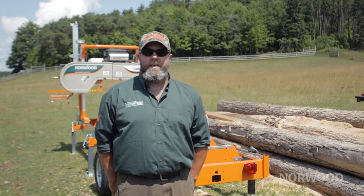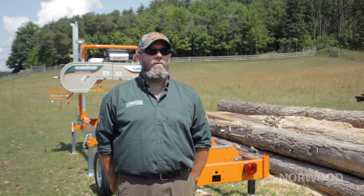Hi everyone, Trev here from Norwood Sawmills. I want to talk to you about the benefits of buying a kitted mill. I've talked to people from all walks of life, right from high school to professional — thousands. No trouble, everybody finds the experience very rewarding.